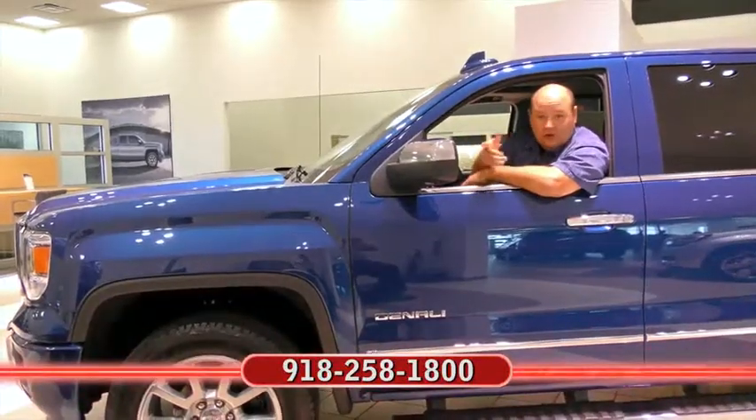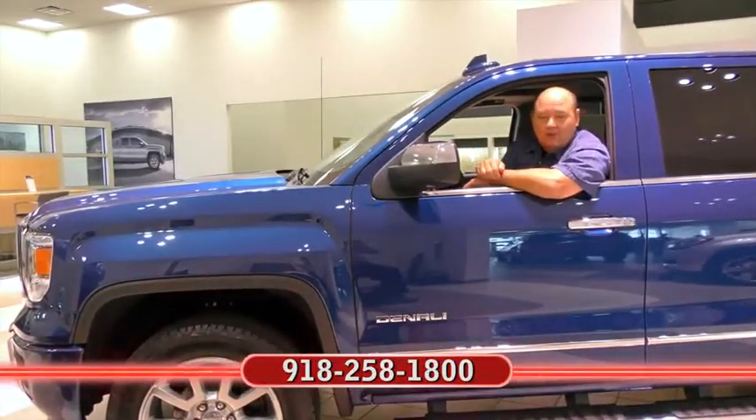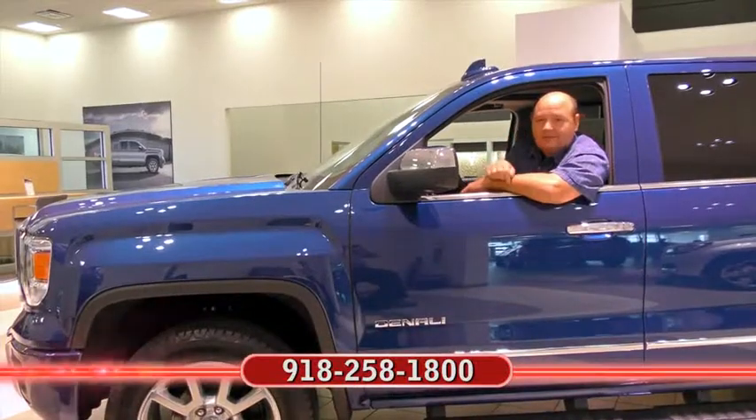I'm Rick Cora. If you'd like more information about the car you just clicked on, at the end of the video, call my friends at Ferguson. And remember, no one beats a Ferguson deal.